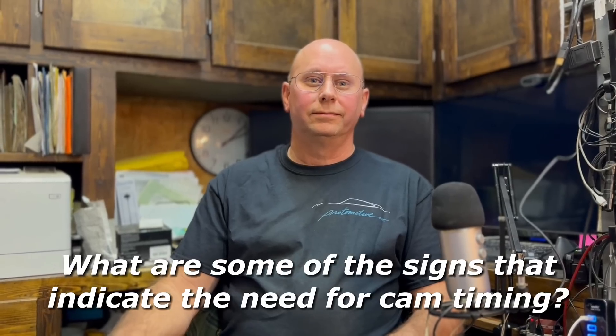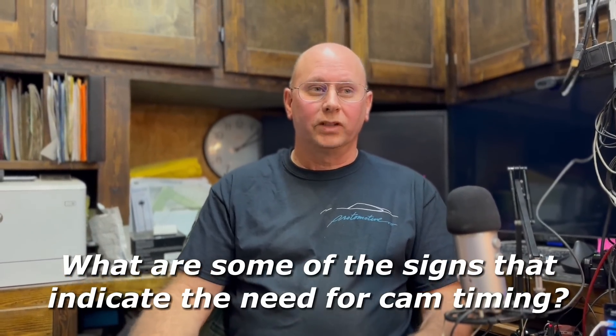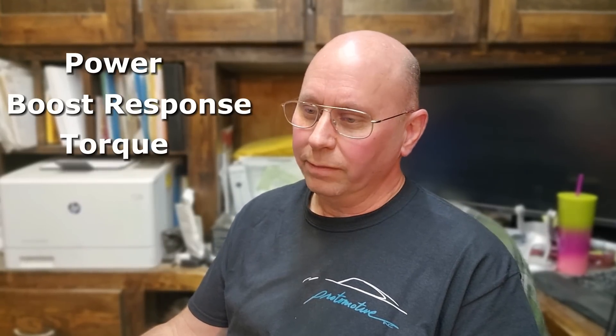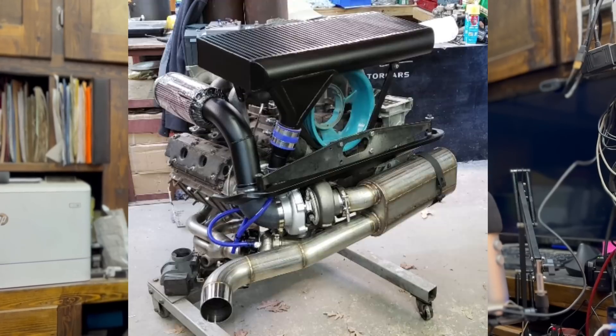What are some of the signs that indicate the need for cam timing adjustments? Some of the signs — the most obvious — would be the check engine light. But other signs would be your power is down, your boost response is off, torque is decreased, the engine could be misfiring, or your fuel economy is bad. Cam timing has a huge effect on the volumetric efficiency of the engine, which is the overall breathing capacity. When volumetric efficiency or cam timing is off, the engine has a real hard time doing what it should.